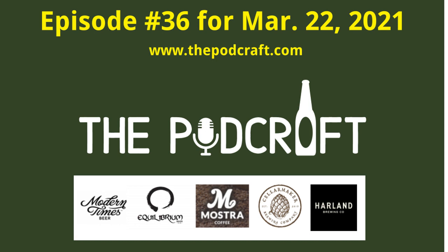This is episode 36 of the Podcraft Beer Show for Monday, March 22nd, 2021. Guest host Josh joins us again to try a unique milkshake IPA, an imperial double pastry stout, and a farmhouse ale.